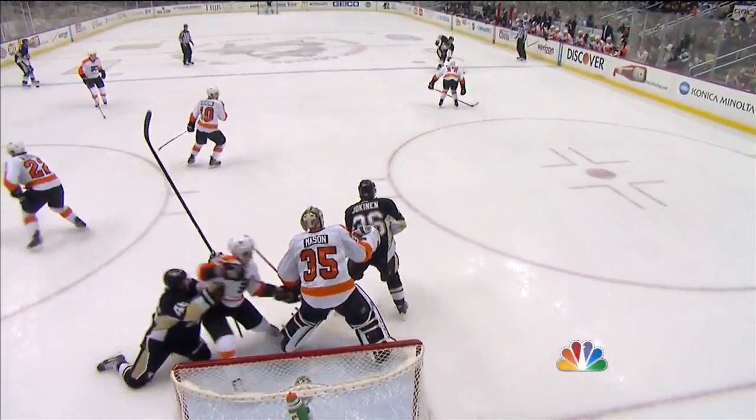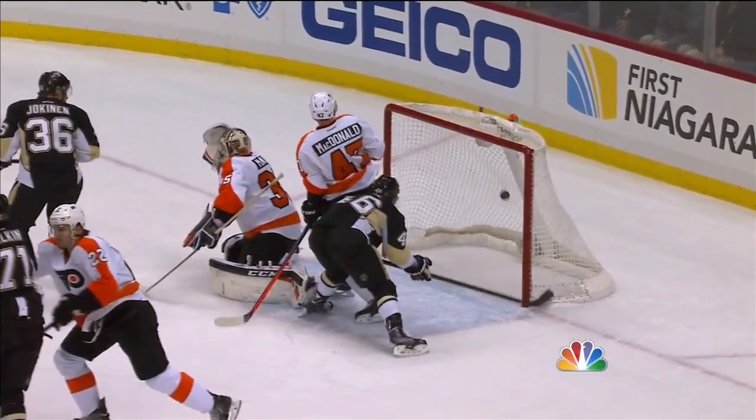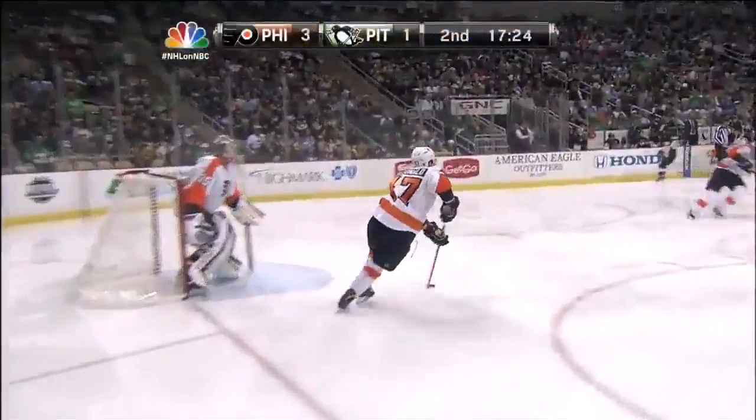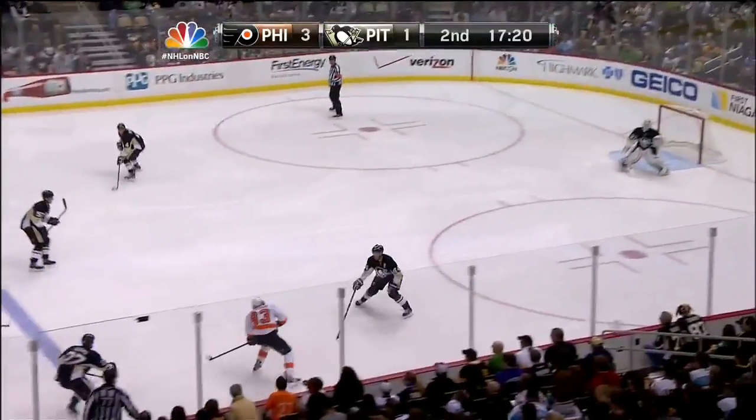And takes a hit to make a play. Vitaly moves the puck back to the point. Look at Jokunen standing right in front of Steve Mason. And the Penguins are back in this game. There's that short hop that Eddie was talking about. Great screen by Jokunen. McDonald goes back to get it. Little over two and a half gone here in the second period. NHL on NBC, 3-1 Flyers.